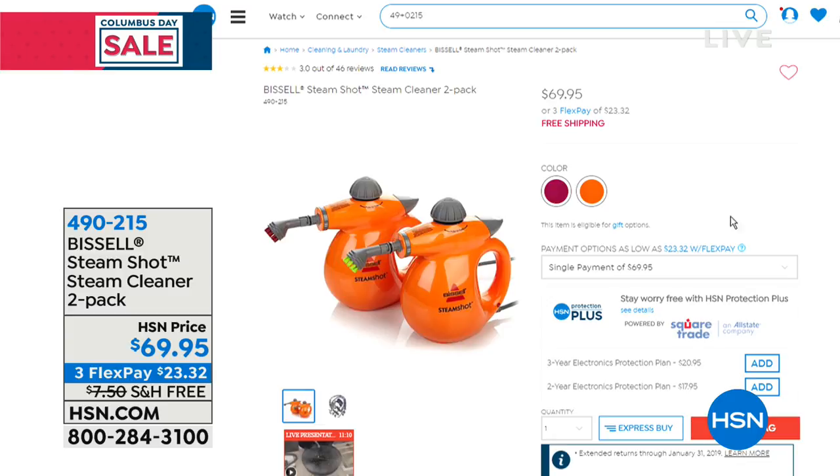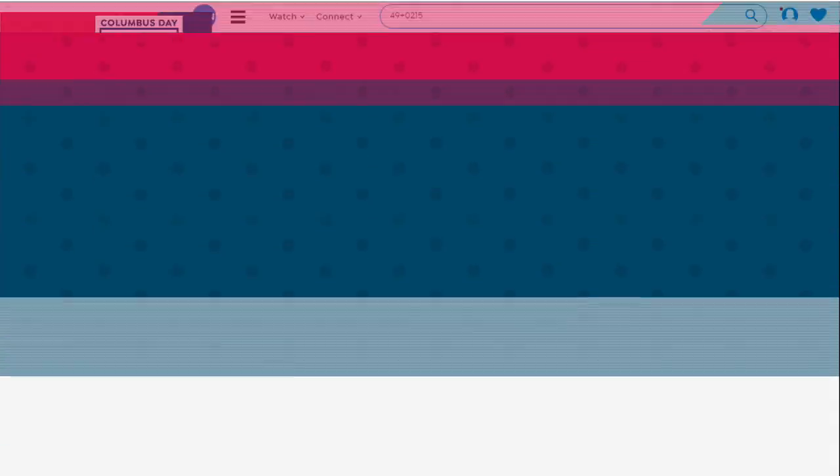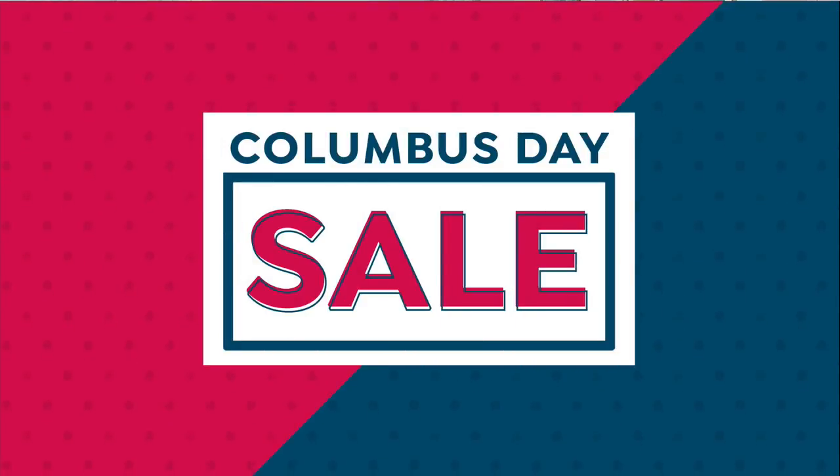Look at these guys — they're little too, super lightweight and easy to use all over the house, easy to handle. That's coming up later in the hour — a really great deal. We're down to two colors now left on that one. Love getting a two-pack, don't you? It's like just double good.